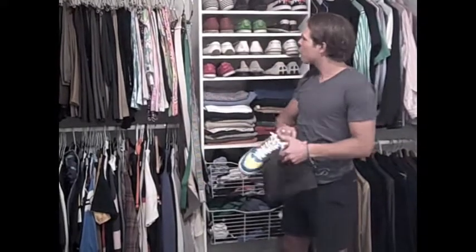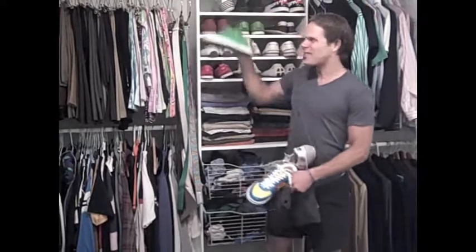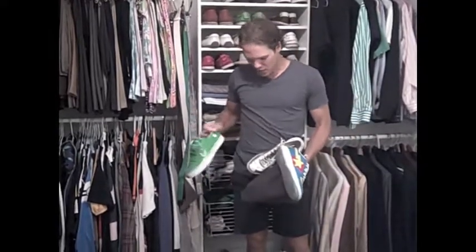I really like shoes from Bathing Ape, from Puma, and sometimes the skate shoe companies make really cool stuff. These are from Gravis.